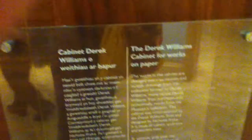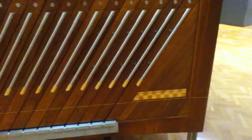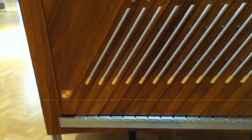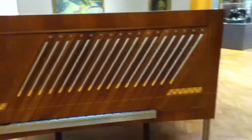Derek Williams cabinet — works on paper. I'm assuming the size of the drawers is not extraordinarily large. I thought it opened on this side, but it doesn't — this is just the back support posts. So the drawers pull out here, each one at a diagonal. Very interesting cabinet in terms of composition, design, and execution. Most interesting.